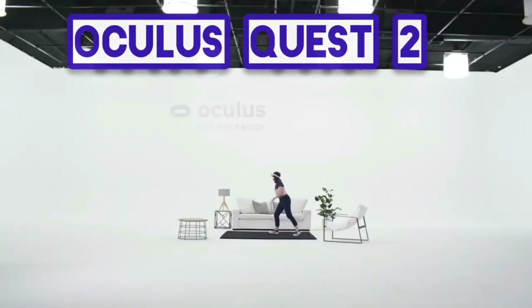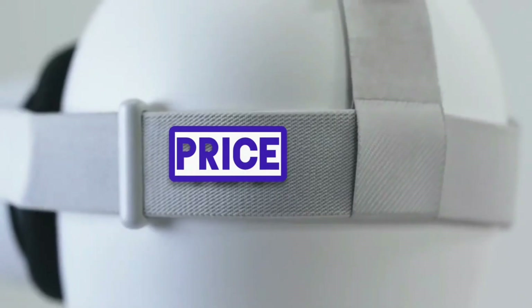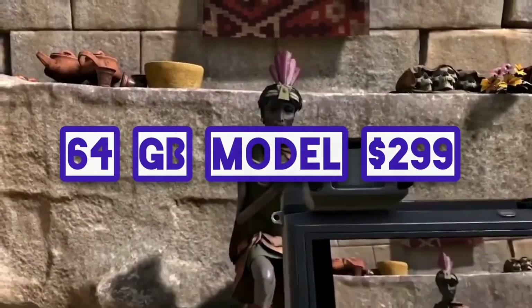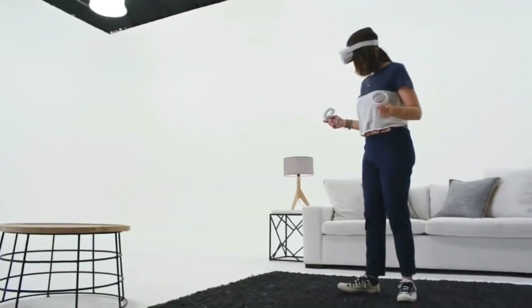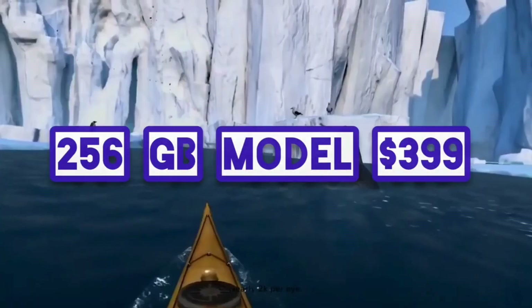Oculus Quest 2 price — how much will it cost? Target's stock management system lists the new headset with 64GB of storage at $299. That would mean the sequel Quest would be $100 cheaper than the original. The listing also claims a 256GB Quest 2 will have a price of $399.